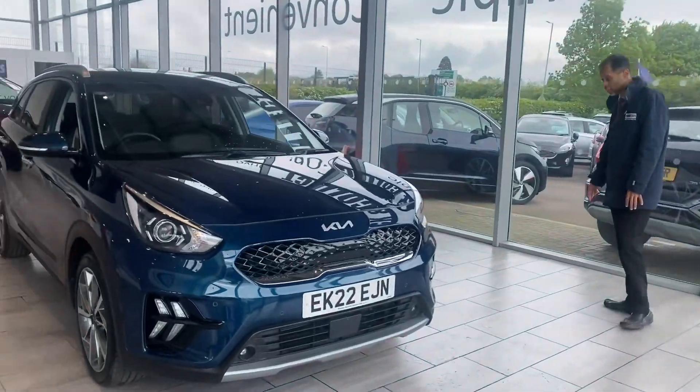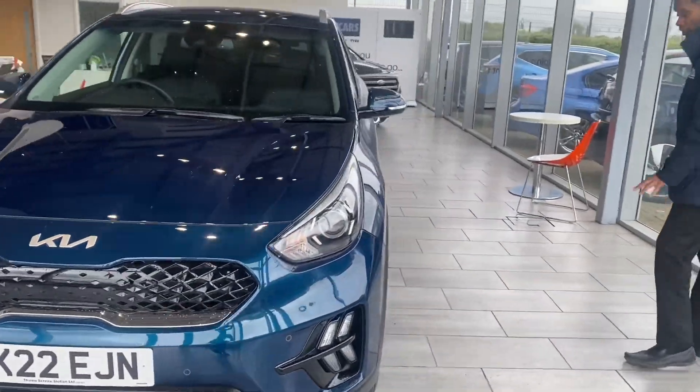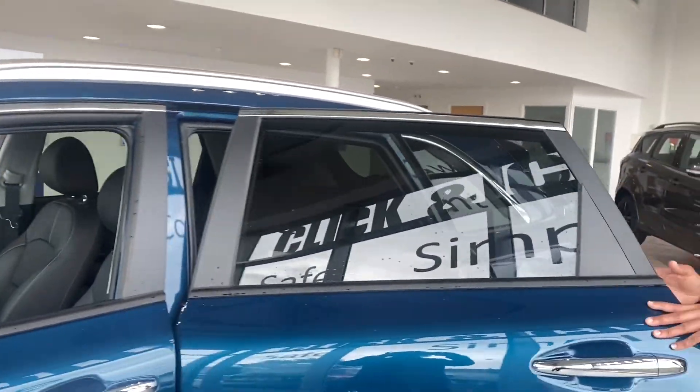So let's have a look around this car. You've got front parking sensors on this. The alloys are in perfect condition — they really are like brand new. The silver roof rails, and you've got the privacy glass, which really just brings out this lovely colour.